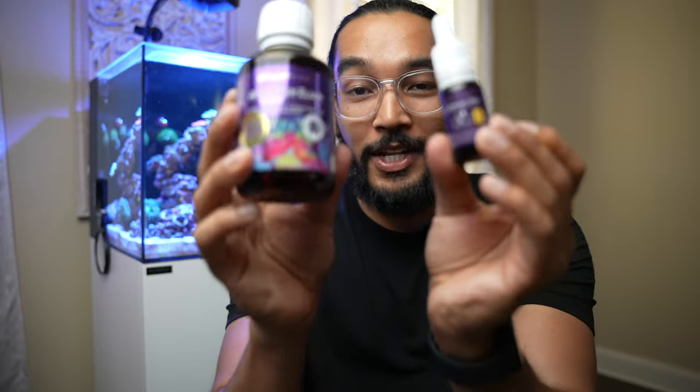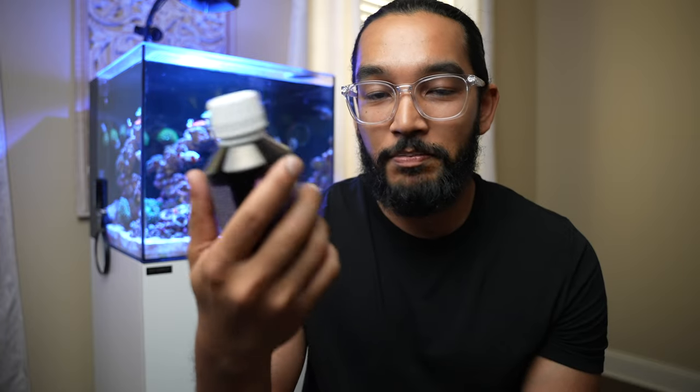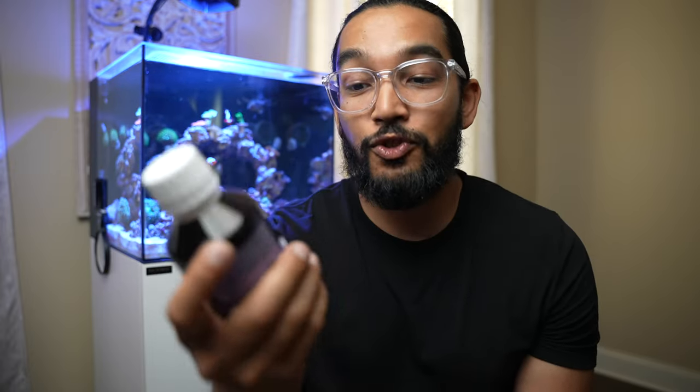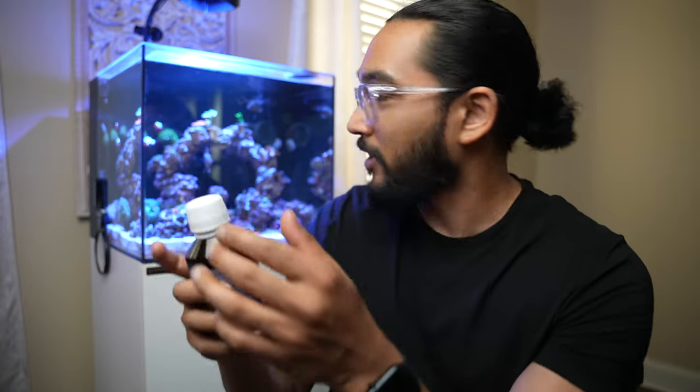I want to find out if the Aqua Forest stuff really works — the coral colors I've seen on their tanks are crazy. I don't know if they're editing it or if it's natural, but I'll find out and let you guys know. I ordered this yesterday. You don't have to refrigerate it, just dose it — four mls per 27 gallons. Since this tank is less than 20 gallons, I'm using two mls every other day to see how the corals react, then maybe go to every day. The other one says Aminos Two — one drop after lights out. If you put it in while the lights are really blue, it glows neon yellow, which looks cool.